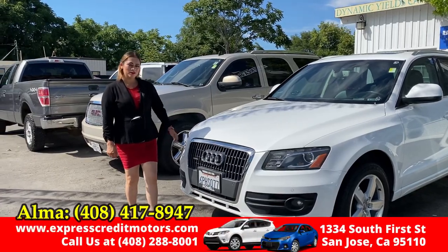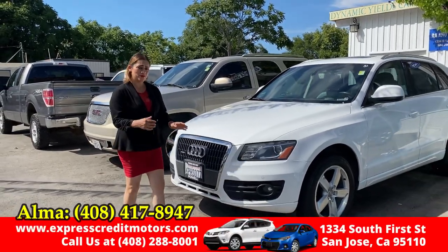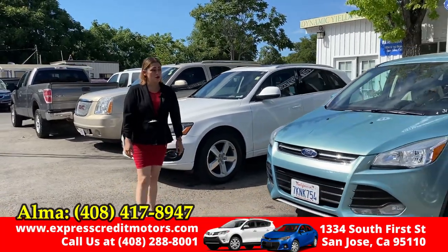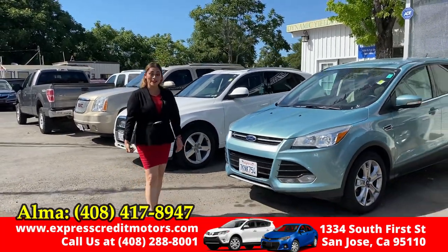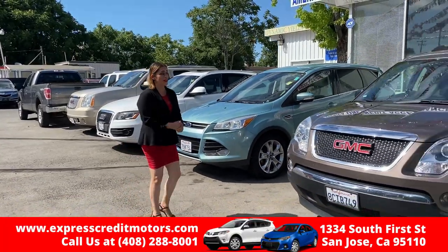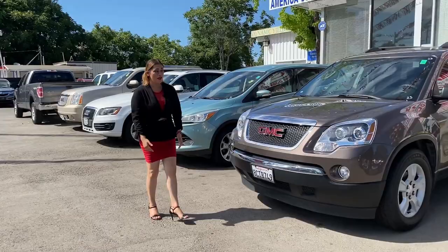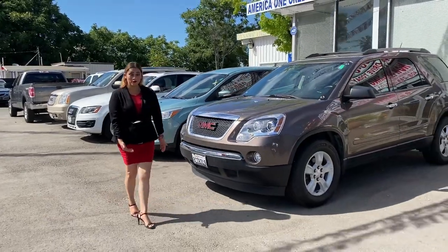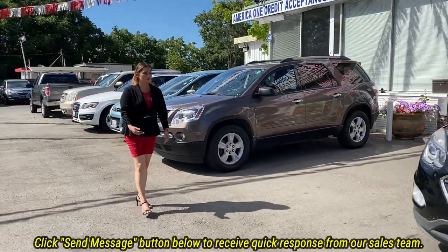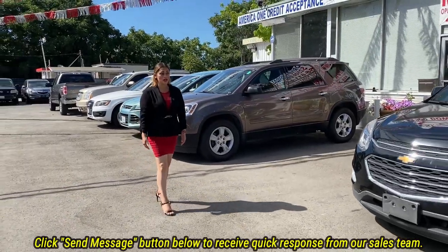Hi, my name is Alma and welcome to Express Credit Motors. I'm new here, and the reason I'm here working now is because I used to be just like you — I had bad credit, I didn't have any credit at all. They helped me out here with the down payment, got my car, and I'm so happy with them.